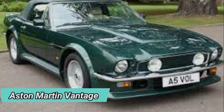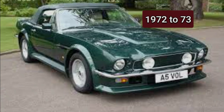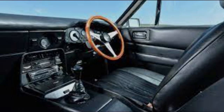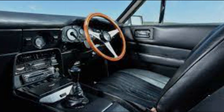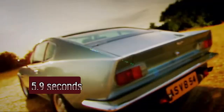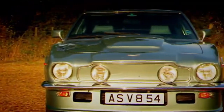The Aston Martin Vantage was a British icon produced from 1972 to 1973. It was powered by a 4.0-liter straight-six engine, and the interior was considered one of the best in the world. It could sprint from 0 to 60 mph in just 5.9 seconds. It also had unique features like round headlights, a mesh grille, flared wheel arches, wider tires, and twin exhaust pipes.